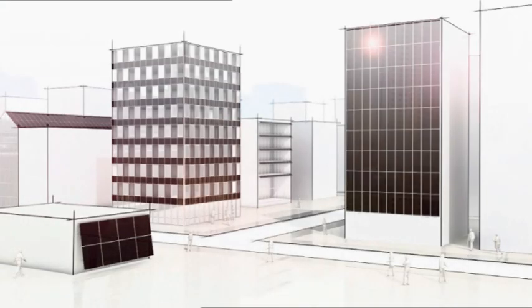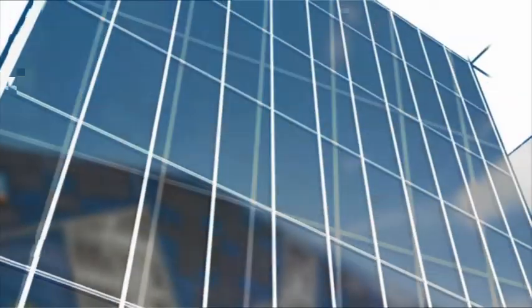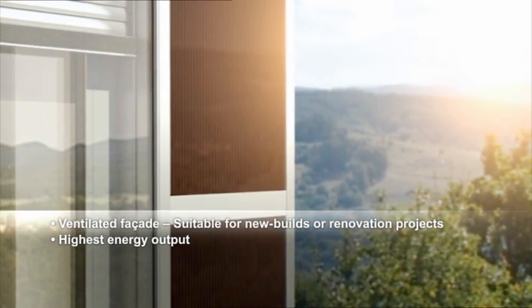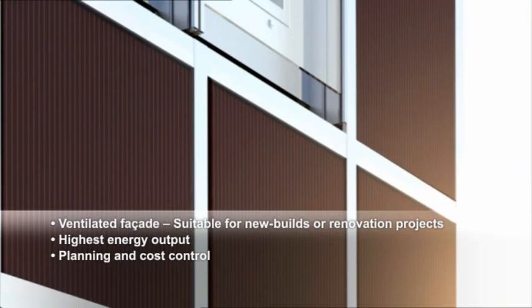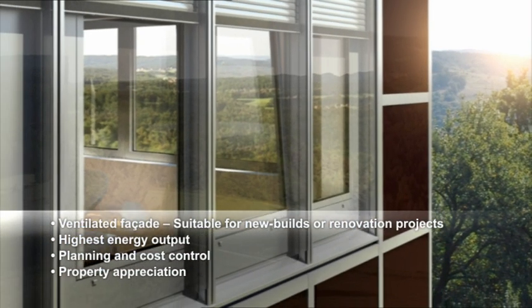The Shuko SCC-60 ventilated facade with ProSoul TF enables utilization of large opaque building surfaces and energy generation for new builds or renovation projects, with the highest KWP output per installed unit. Planning and cost control are ensured thanks to standardized construction, plus value appreciation of the property with improved energy and CO2 balance.